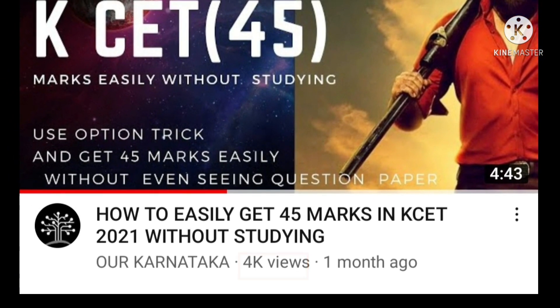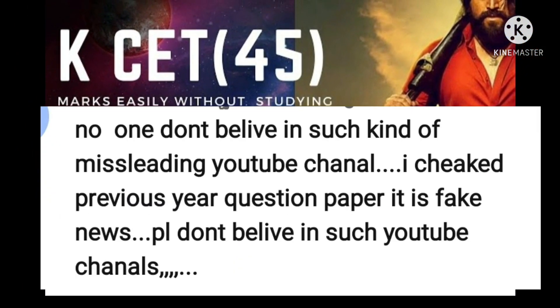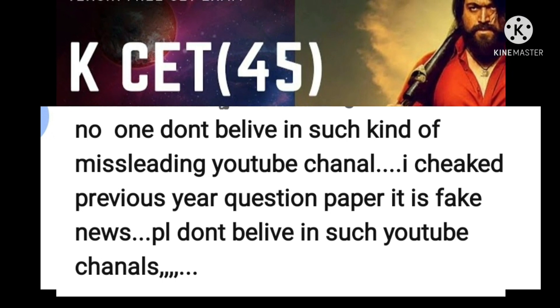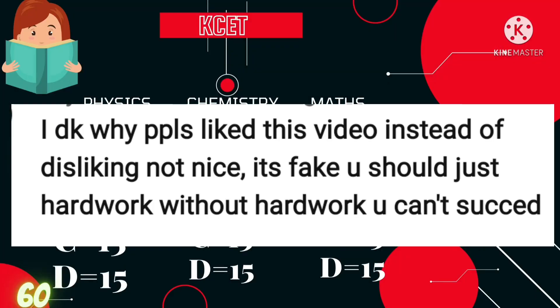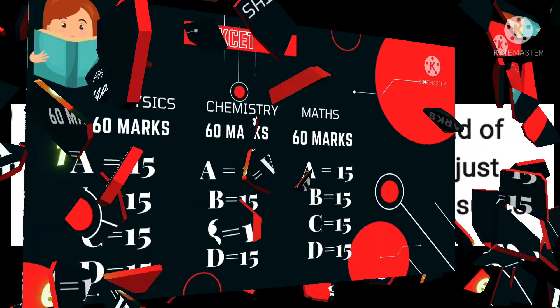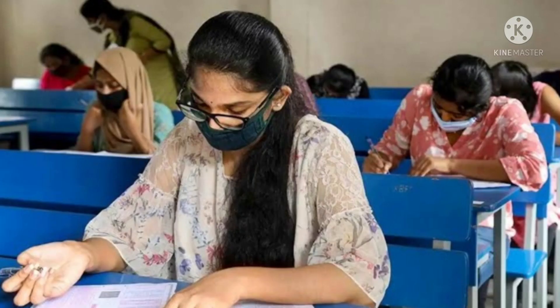Coughing into a bent elbow or tissue — your safety is more important than any exam. I want to thank everyone for watching my last video. Many commented positively, but some said I was misleading students. I clearly mentioned that video was only for those who are dull in exams, having low confidence, and can use that trick only in an emergency situation where you forget everything.